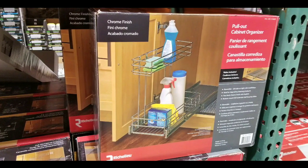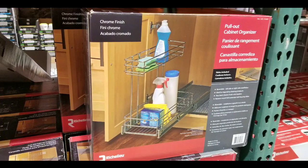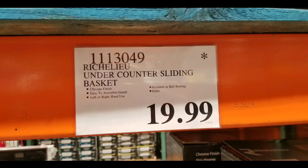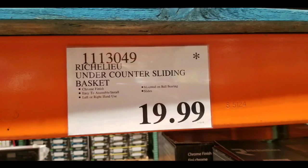Hey guys, this is a Costco day. They have a pretty interesting pull-out cabinet organizer on sale at Costco. Basically, it's two baskets that go under the counter and slide out, costing $19.99. There are other similar products online as well, and I'll leave a few links below in the description.